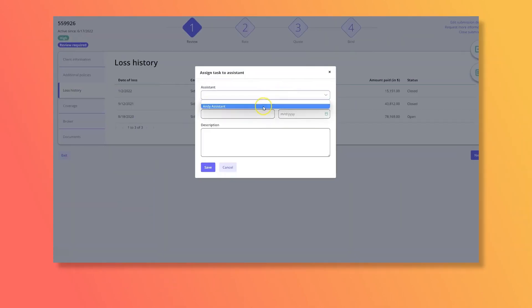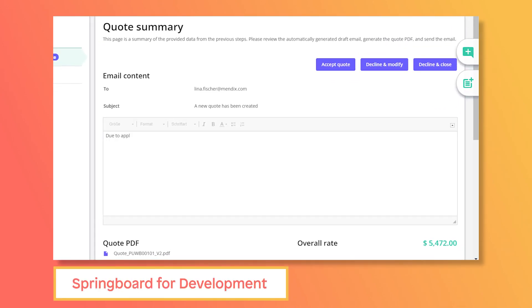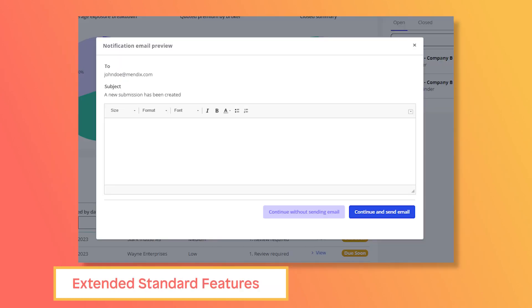Our underwriting workbench accelerator acts as a springboard for your development process, providing the business with standard features that can be extended to an insurer's specific needs.